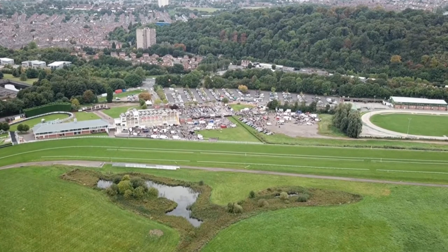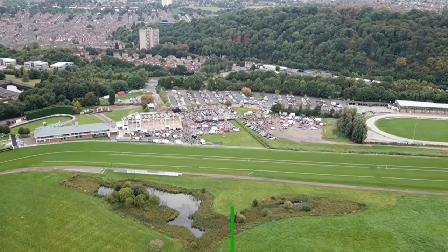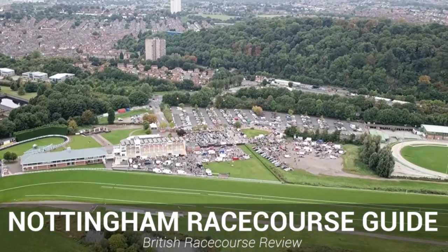Nottingham Racecourse is a facility hosting flat racing here in the UK and has grown to become a well-respected racecourse within the industry. In this video we're going to be presenting an overview of Nottingham Racecourse.